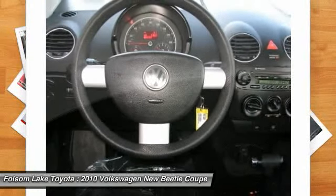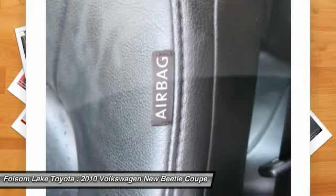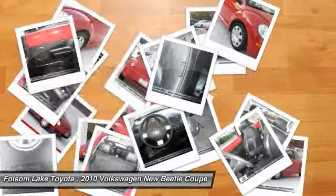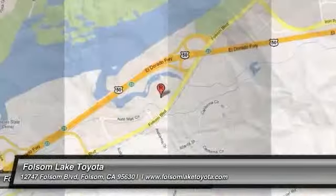The special internet price is $12,976. Contact the dealership today at 916-355-1500.